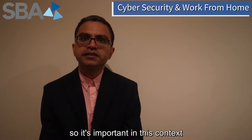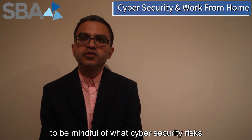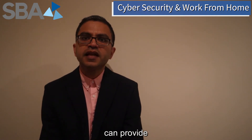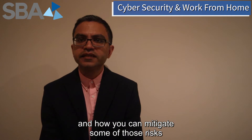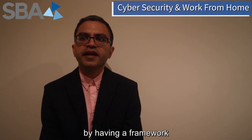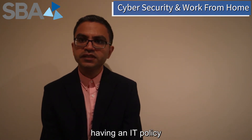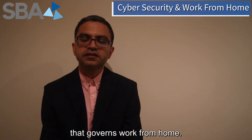So it's important in this context to be mindful of what cyber security risks working from home can provide and how you can mitigate some of those risks by having a framework around which your employees can work. This might include having an IT policy that governs work from home.